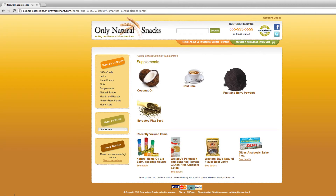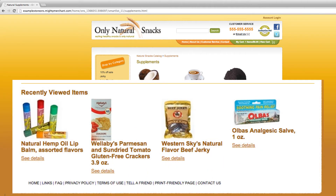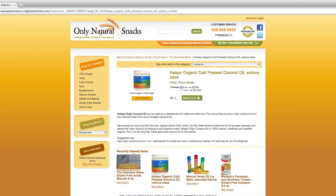Mighty Merchant's Recently Viewed Items feature adds your shopper's most recently viewed products to the bottom of the page as they browse your website's inventory. The product names, images, and links to individual product pages appear in each recent items listing. This visual reminder allows your customers to more easily add items to their carts, since they don't have to backtrack to find an item they want to buy.